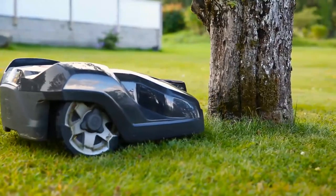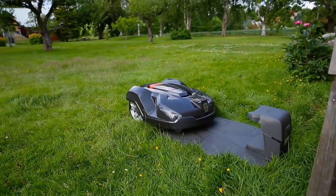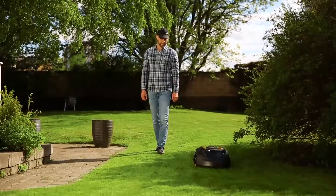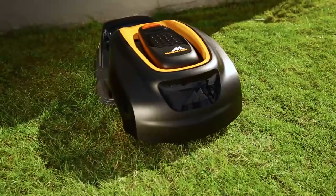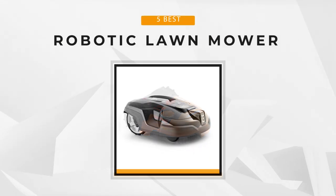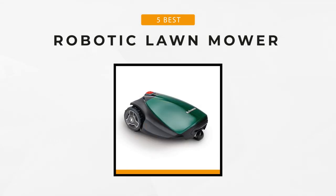They are also quite easy to maintain and don't require a lot of TLC. Another cool benefit is that they're environment friendly, so if you're someone who cares about the environment then robotic lawn mowers might just be the perfect option for you. Today we will be looking at the five best robotic lawn mowers on the market.